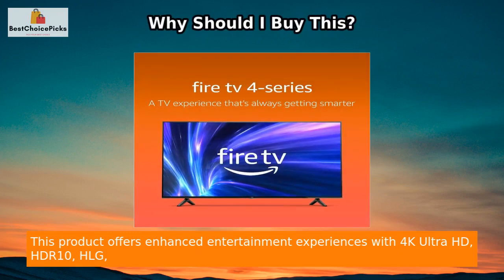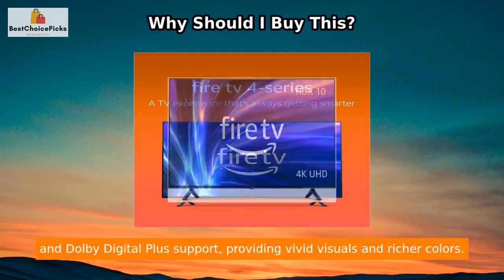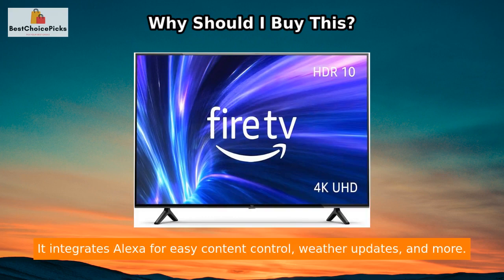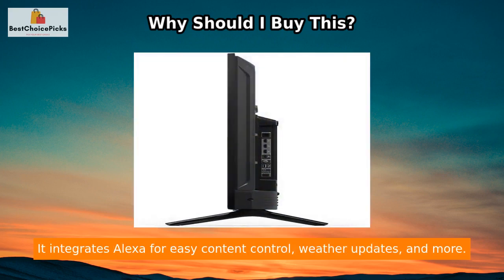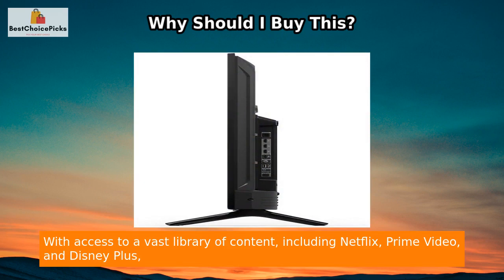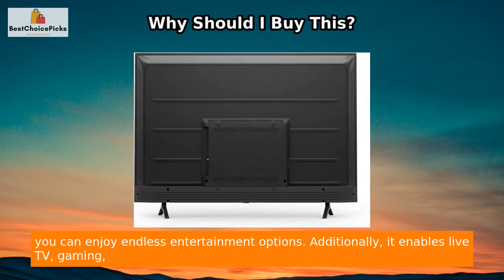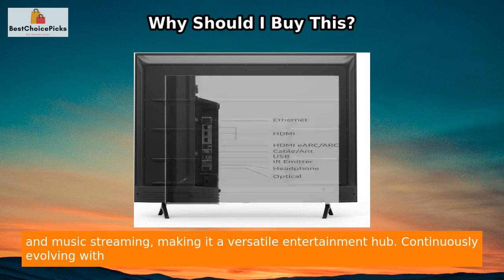This product offers enhanced entertainment experiences with 4K Ultra HD, HDR10, HLG, and Dolby Digital Plus support, providing vivid visuals and richer colors. It integrates Alexa for easy content control, weather updates, and more, with access to a vast library of content including Netflix, Prime Video, and Disney Plus, giving you endless entertainment options.